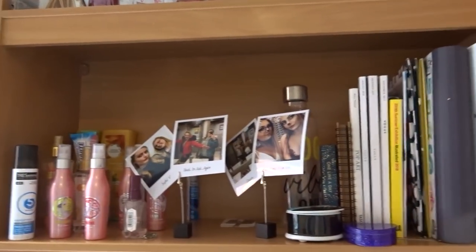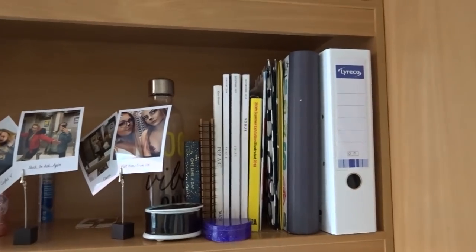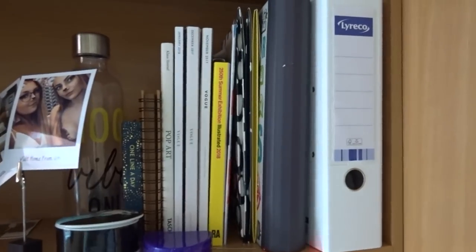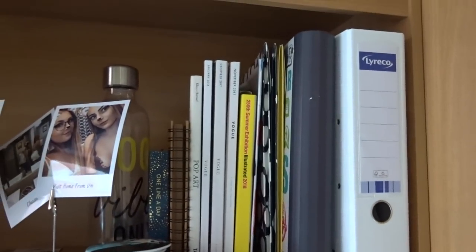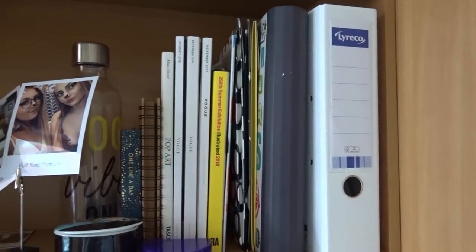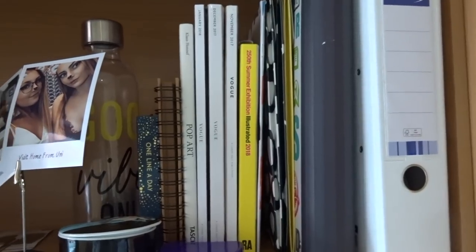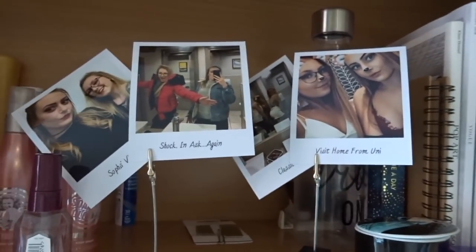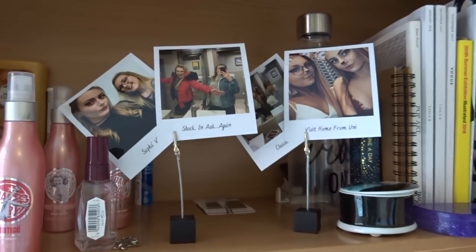My first shelf is a bit of a mismatched shelf but it's the lowest one so I have to make use of it since I can't reach the other one. I just have my knitwear file, a file with all my important documents, some Vogue magazines, my diary, and then some pictures of me and Sophie. Most of the polaroids you're going to see are of me and Sophie because we take a lot of selfies, and I just wanted nice ones up in my room.